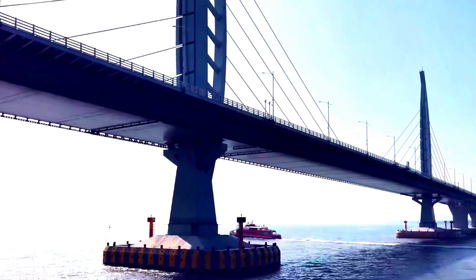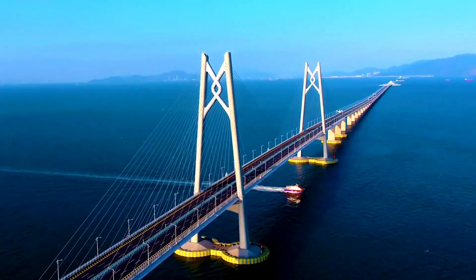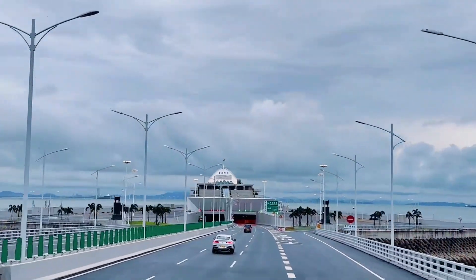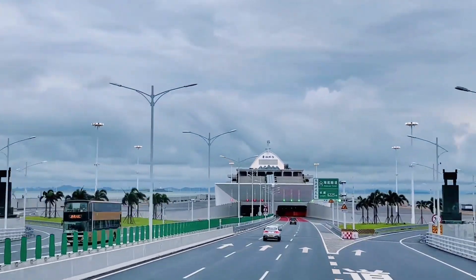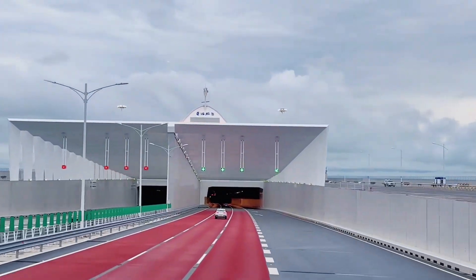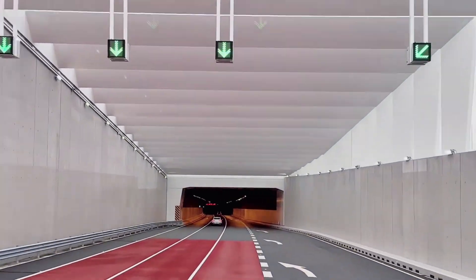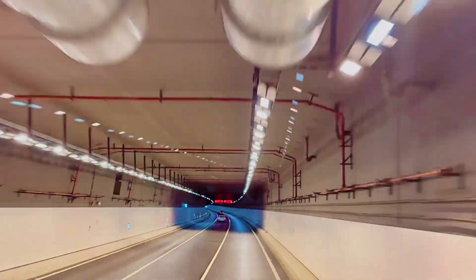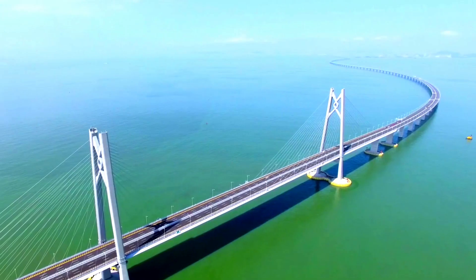It took nearly a decade and over 20 billion U.S. dollars to bring this bridge to life. Engineers faced countless challenges, from designing a structure that could survive harsh weather to constructing a tunnel section that dips beneath the busy shipping lanes of the Pearl River Delta.